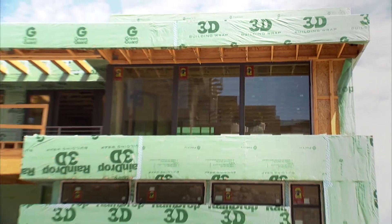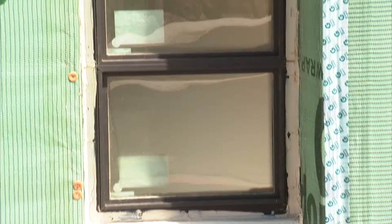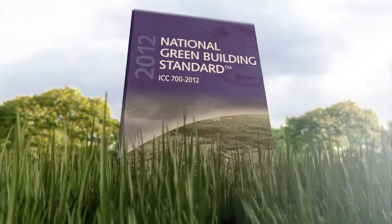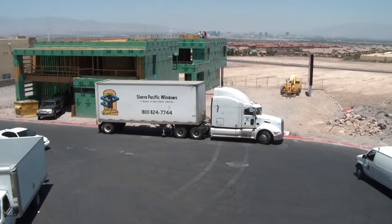Technically, in terms of energy efficiency, your window and door choice is probably one of the biggest decisions you're going to make as a builder. Sierra Pacific has unbelievable efficiency, and we also get a lot of additional NHB green building standard points because of the ways they manufacture the doors, their SFI certification, and the way they handle everything from start to finish.